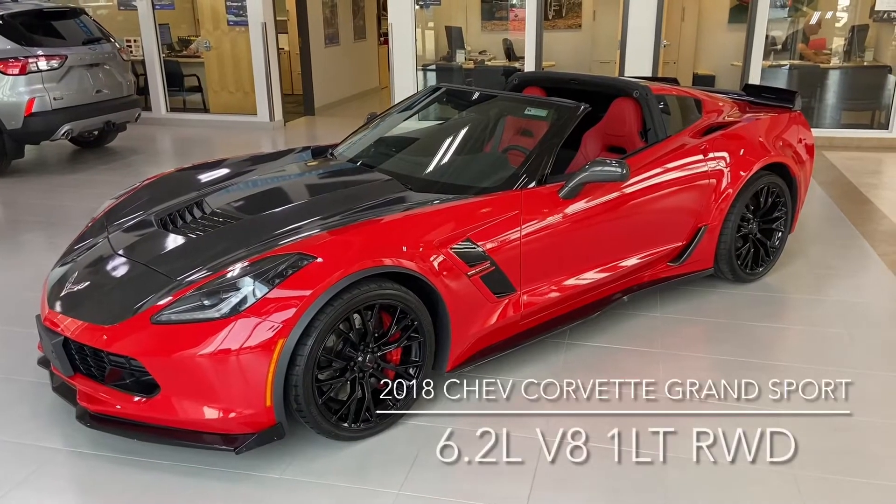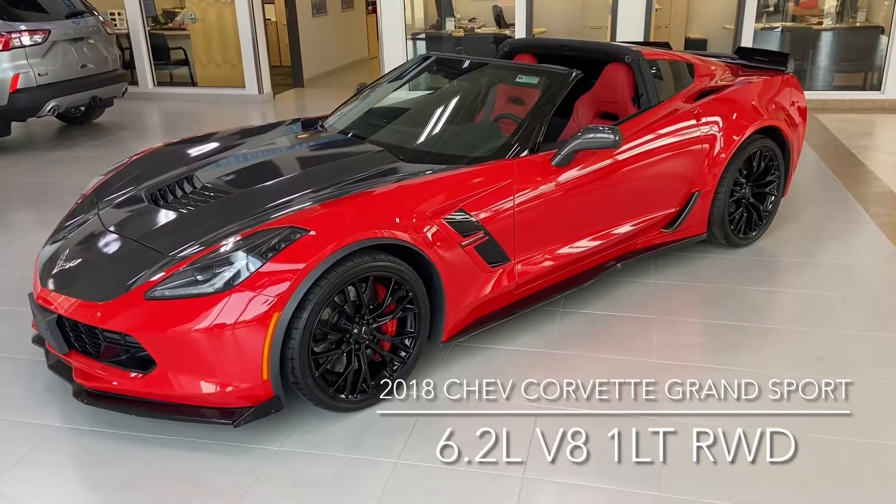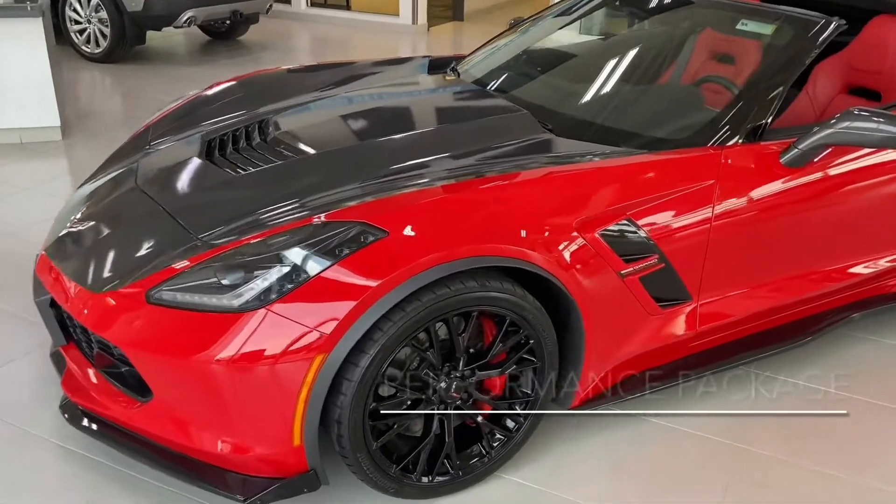Hi there, it's Don Dornbrack here at Knightford Lincoln & Moose Draw. Just here to show you our awesome pre-owned 2018 Corvette Grand Sport. As you can see it's a beautiful red with that sort of carbon fiber and black accent to it.